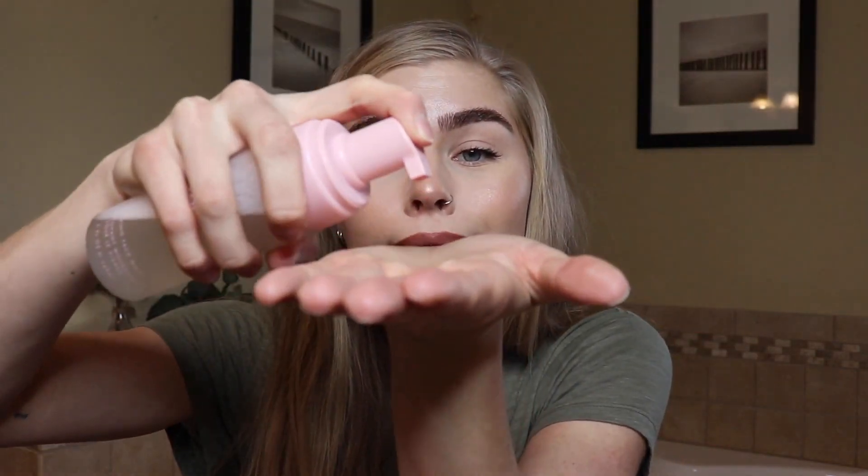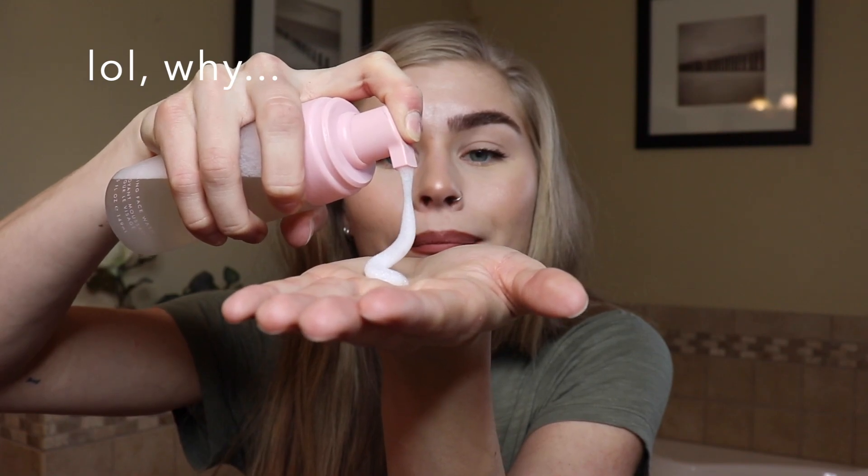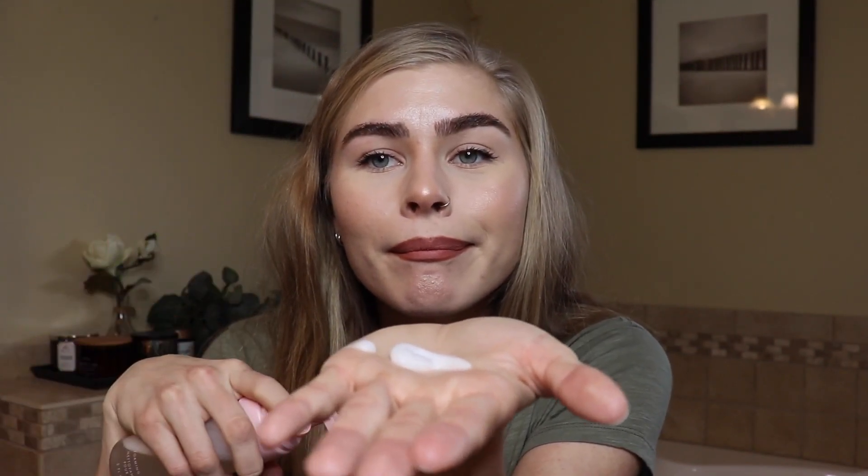It's killer. I only use like half a pump — I'll just show you, that's about all I use. This is $24. I feel like that's pretty typical for high-end skincare.